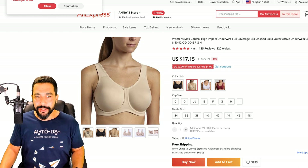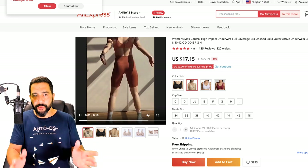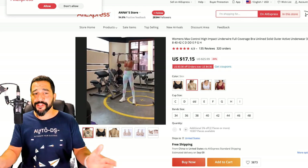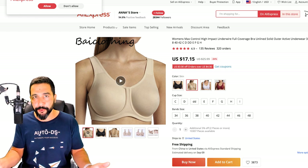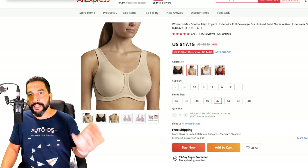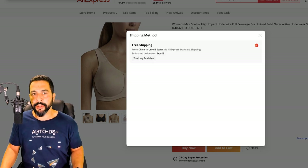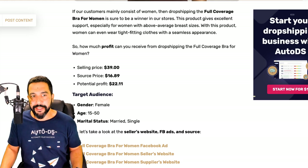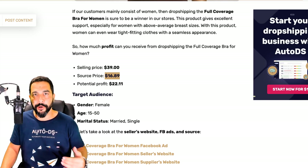The product is sourced from AliExpress. On the listing, there's even a video showing the bra in action — good creative material to use. Choosing a variation with free shipping to the United States and tracking available, the cost is $17.15 — very close to the $16.90 noted in the article. That's about a $0.25 difference, leaving a profit of about $22 per sale.